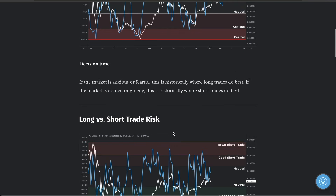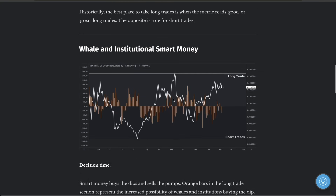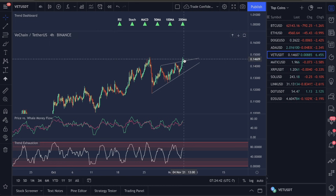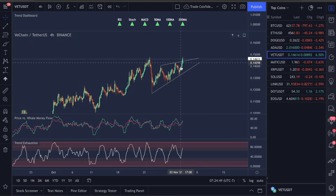Looking at the long/short trade risk, it's still sitting in the middle section. On institutional smart money: when we pushed up into that high over here, we were looking at short trades being accumulated in the market for VET. Those short trades were accumulated over on this pump. I think we're probably going to see short trades take over because I think they're going to see the price move up here — you're actually going to start seeing this maybe move down even further, looking for accumulation, because we see a lot of retail traders buying into this pump. The trend exhaustion is very high up here, looking for this move back down.